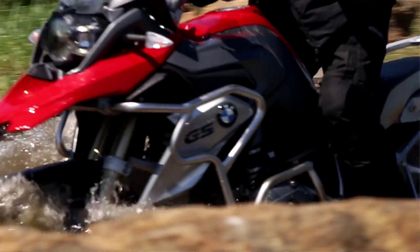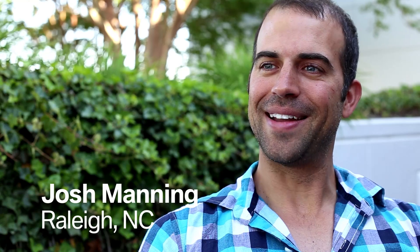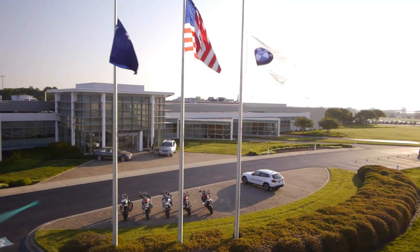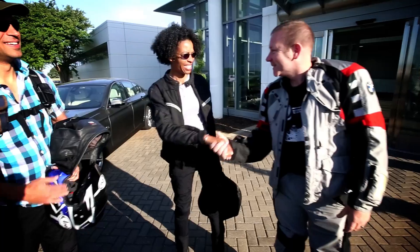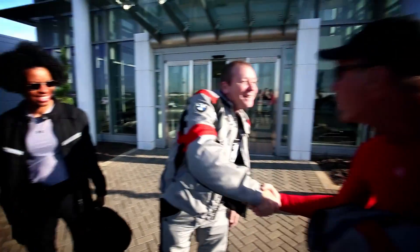I feel more courageous, I feel that my abilities are improving, and I feel happier. Welcome to the BMW Performance Center's U.S. Rider Academy and an unforgettable learning experience.